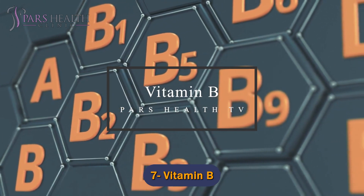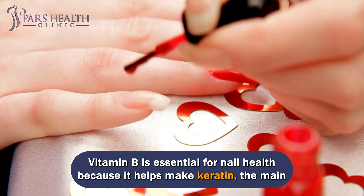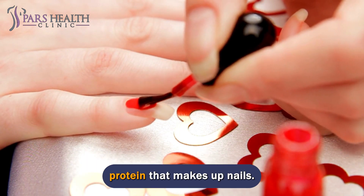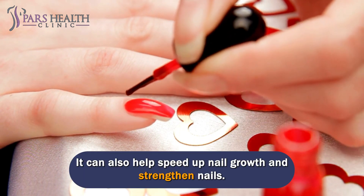Number 7: Vitamin B. B vitamins are essential for energy production, metabolism, and cell growth. Vitamin B is essential for nail health because it helps make keratin, the main protein that makes up nails. It helps keep nails strong and prevents brittleness, and can also help speed up nail growth and strengthen nails.